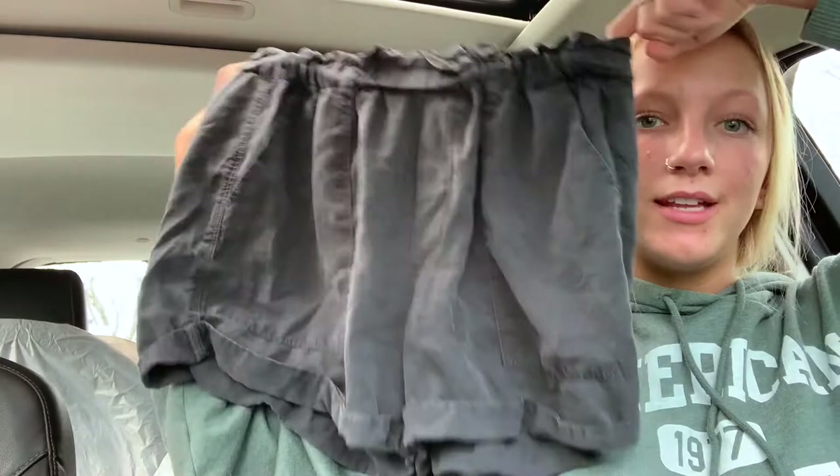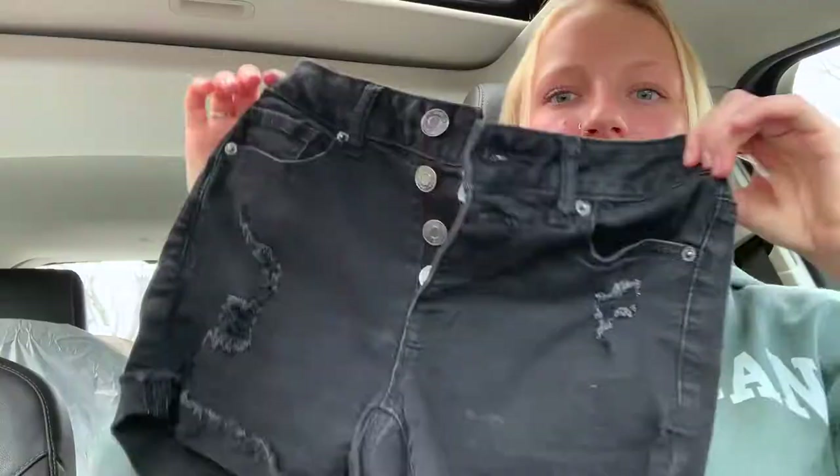The next thing is also Aerie — these are Aerie shorts. When I tried them on I was in love, they are so comfortable and you can definitely wear these up or down. These were only six dollars. They scrunch up around your waist and they're just so cute and comfortable. If you're ever looking for shorts at a really reasonable price, definitely go to Plato's Closet — especially the one near me, they have so many shorts.